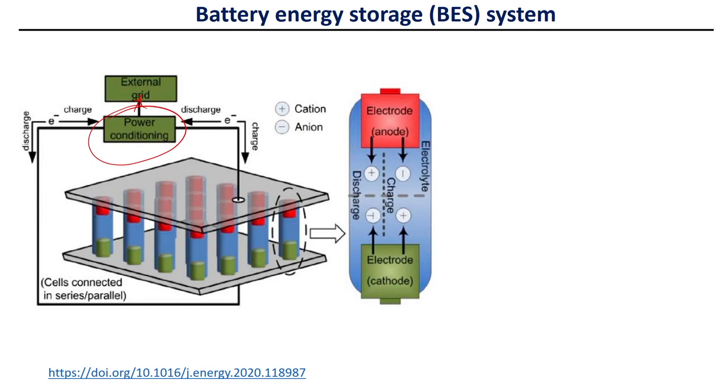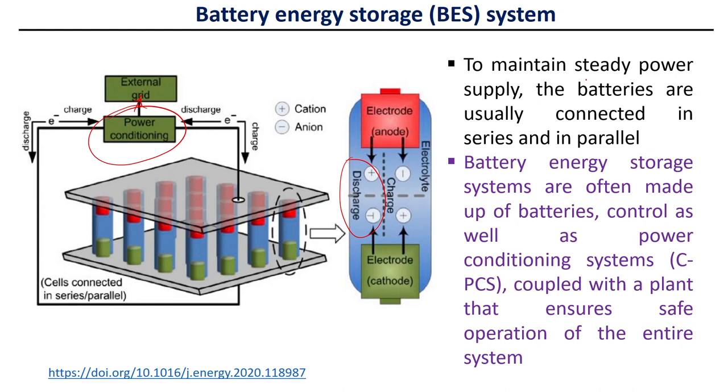When we have extra energy, the batteries are charged. To maintain a steady power supply, the batteries are usually connected in series and in parallel. The battery energy storage systems are often made up of batteries controlled by a power conditioning system, coupled with a plant that ensures safe operation of the entire system. This slide shows how the batteries are connected and where the components are installed to provide energy to the grid.